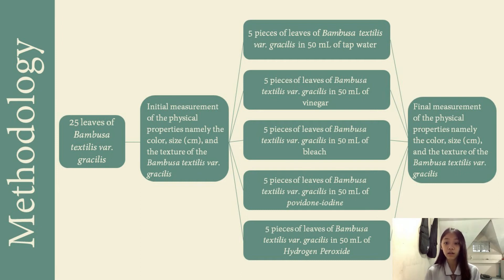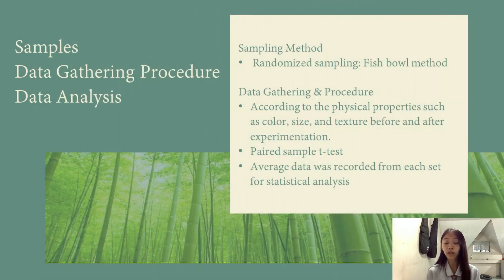Changes in these physical properties will be determined using a rating system that we made. For sampling, we used the fishbowl method. How this worked was: we prepared two sets of papers labeled 1 to 25, giving us 50 pieces of paper in total. For the first set, we took one number and assigned it to one leaf, so each of the 25 leaves were assigned a number. For the second set of papers, we put them in a bowl and then took five at a time, so these five numbers would be in the same group, with five leaves for each group.